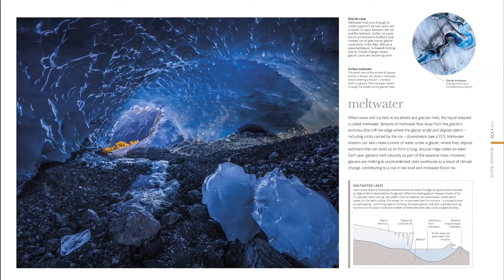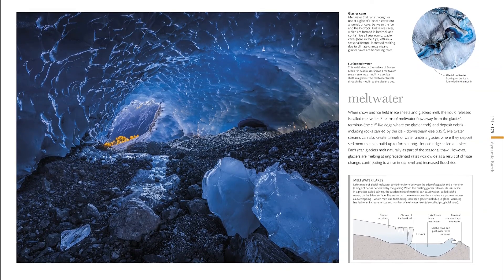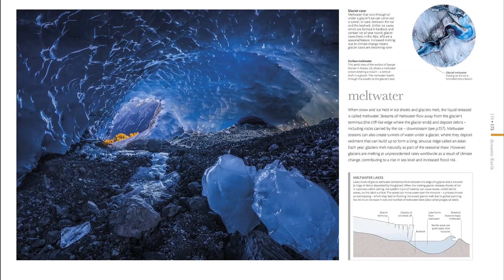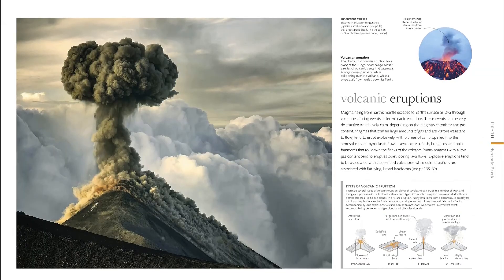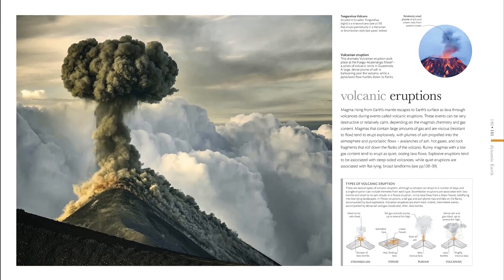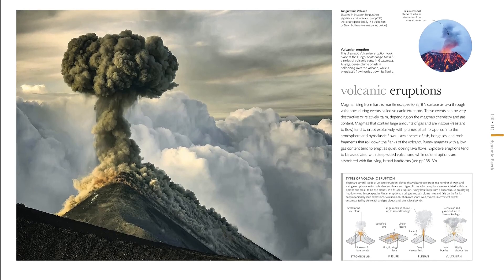Did you know that bubbles of ancient air trapped inside the Antarctic ice core can reveal how Earth's climate has changed over time? Or that a piece of pumice thrown several miles into the air by a volcano helps to explain what happens when tectonic plates collide? Well, now you do. Learn all about our weird and wonderful planet with The Science of Earth.